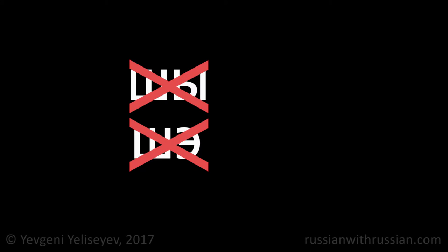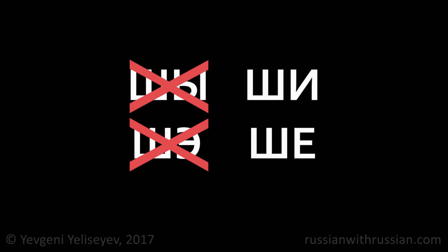Normally, we don't write the letters Y and E after harshing consonants, using the letters E and E instead, except for some words and personal names of foreign origin.